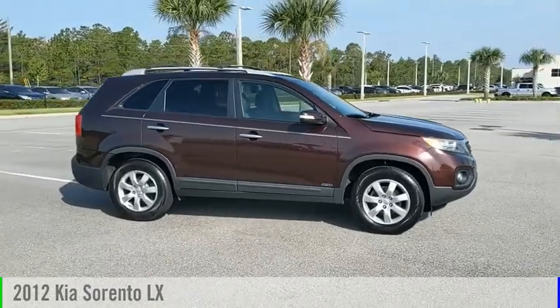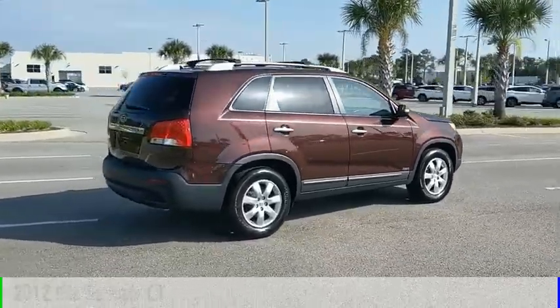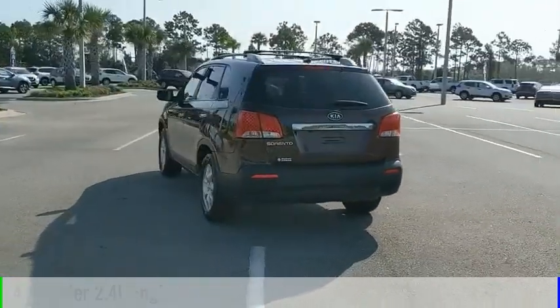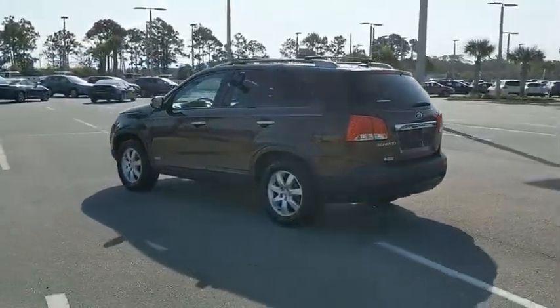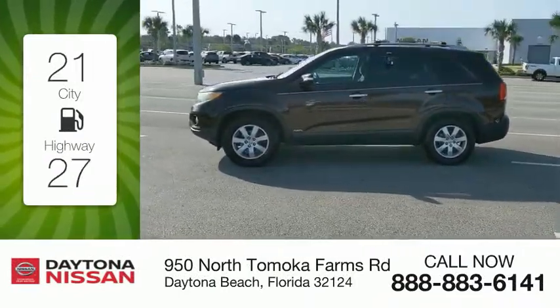We are pleased to show you the 2012 Sorento. This vehicle is powered by an all-wheel drive, 4-cylinder, 2.4-liter engine and comes with an automatic transmission. Great fuel efficiency saves you money by requiring fewer trips to the gas station.